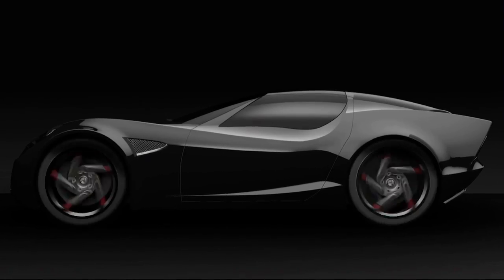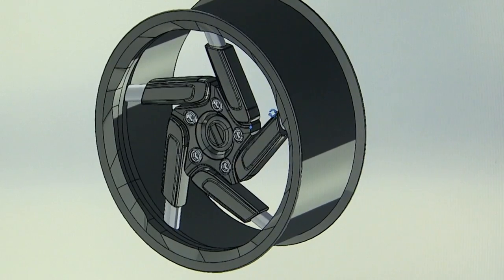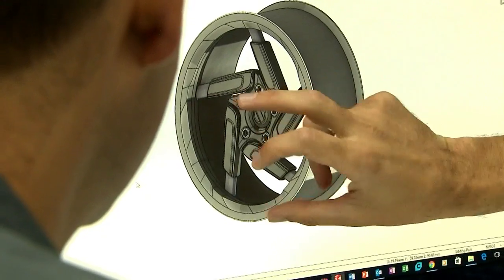CNN is the first to see the design of this new technology. By putting the suspension in the wheel, Softwheel says they can make cars more efficient. Because the energy is contained within the wheel, there's no reason for such a robust, complex chassis. We can simplify the chassis, make it less robust, easier to produce, more cost effective, lighter, and actually better.